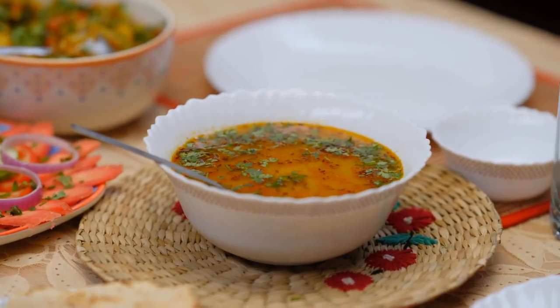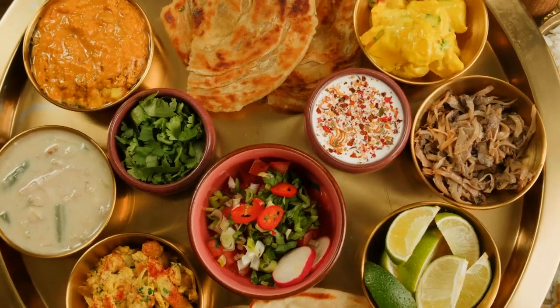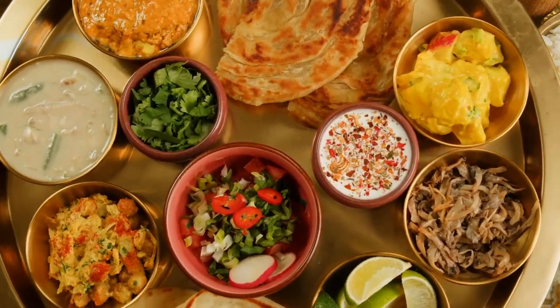Lentils, oats, nuts and seeds, leafy green vegetables, berries, and plain Greek yogurt.